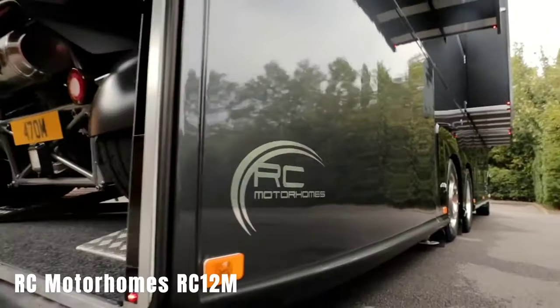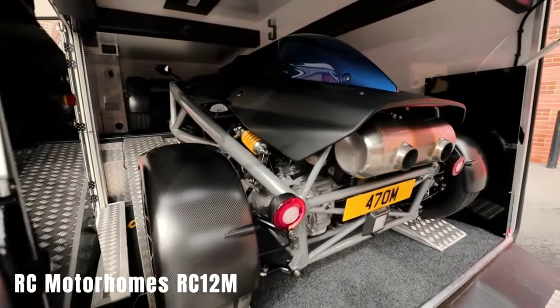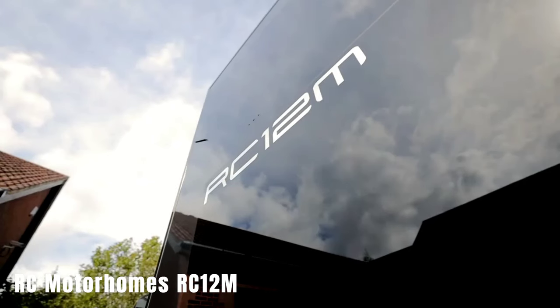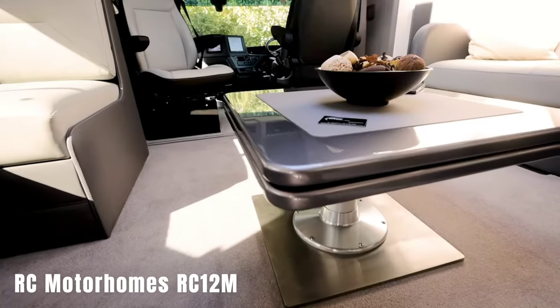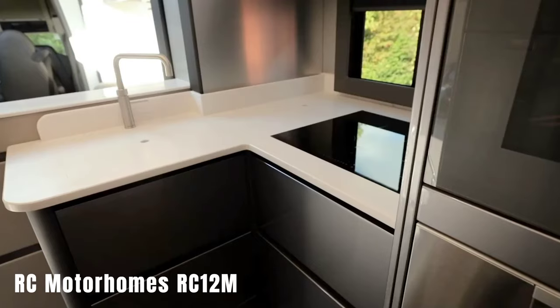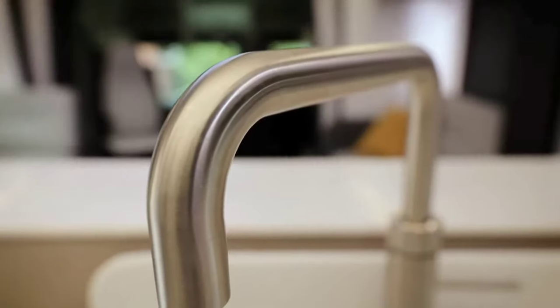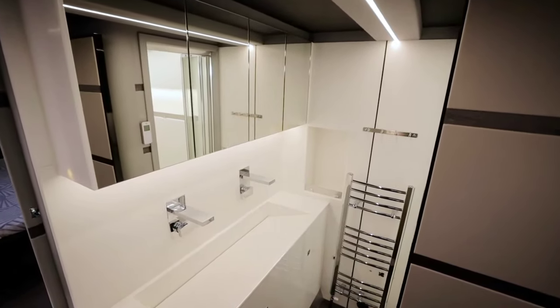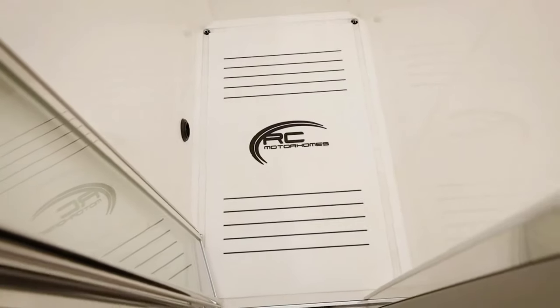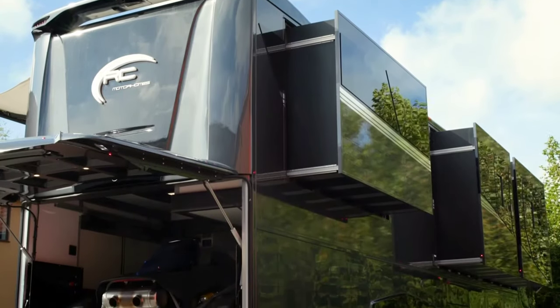RC Motorhomes RC-12M. The RC-12M is a motorhome designed to impress, built on the Volvo F8 chassis with a powerful 540-horsepower engine. The layout is customizable according to the customer's preferences. Standard features include a built-in garage, a 7-meter sunshade, and swivel rear wheels for maneuverability. It is equipped with the Mira electronic water management system, wireless charging for smartphones, an electric flush toilet, and a glass sunroof. The motorhome offers style, comfort, and luxury but comes with a hefty price tag of $800,000.